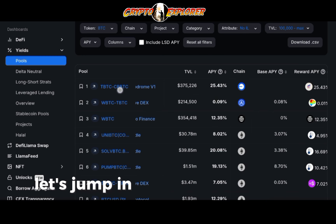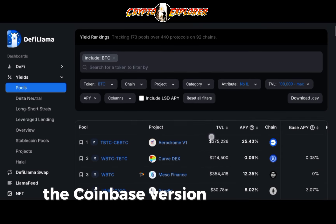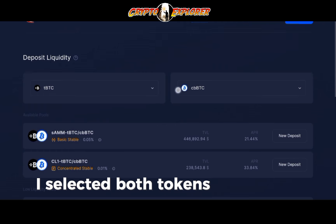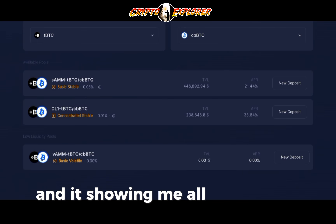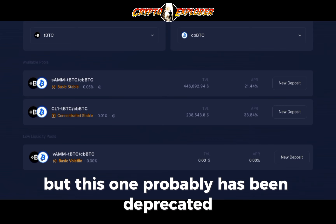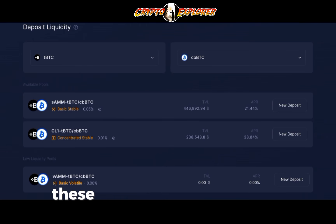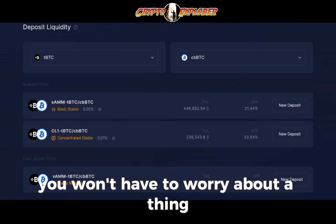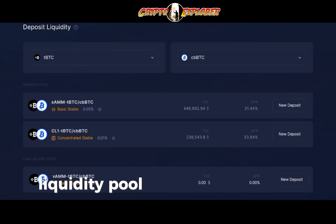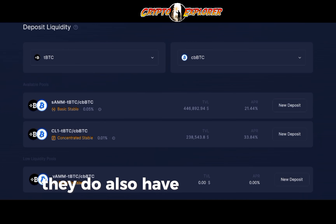Let's jump into Aerodrome V1 and see what's happening with TBTC paired with CBBTC. Here on Aerodrome, I went to Liquidity, selected both tokens that make up the pair, and it's showing me all the options. There are two overall: basic stable and concentrated stable — and a third one that's likely been deprecated with TVL at zero. The difference between the first two is that the basic stable requires no active management, while the concentrated stable is a concentrated liquidity pool where both assets are pegged to Bitcoin price.